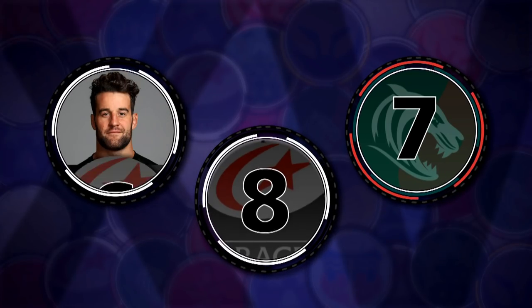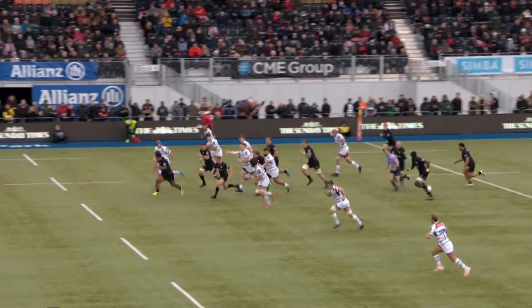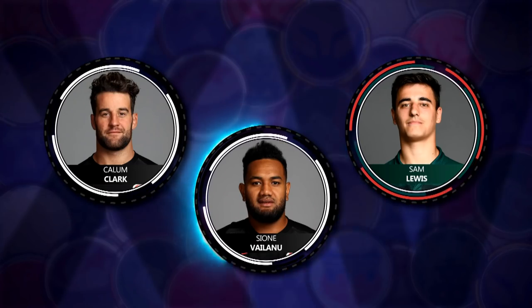In the back row, Callum Clarke did really well — been out for a while but three turnovers on the floor, looked nice and abrasive in defence. Good game. Sam Lewis had a lovely offloading game, really good ball in hand for Tigers. And at number eight, another Saracens player, Sione Vailanu — explosive, aggressive, hard to handle, difficult to put down. Could be the ultimate understudy for Billy Vunipola.